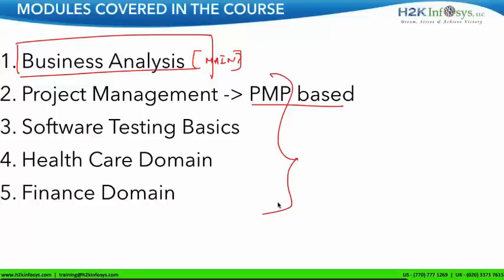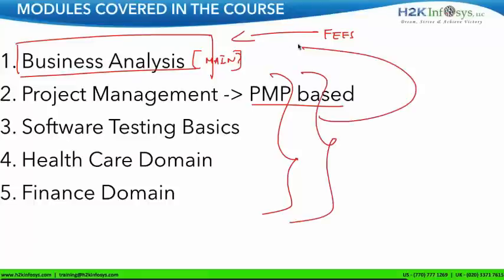The company wants you to have an edge over students from other training institutes. As for fees — you don't pay separately for all five modules. You just pay the fees for the BA module, and the additional four modules — project management, software testing, healthcare domain, and finance domain — come as a package at no extra cost. We don't charge you for those; we give them as a complement.